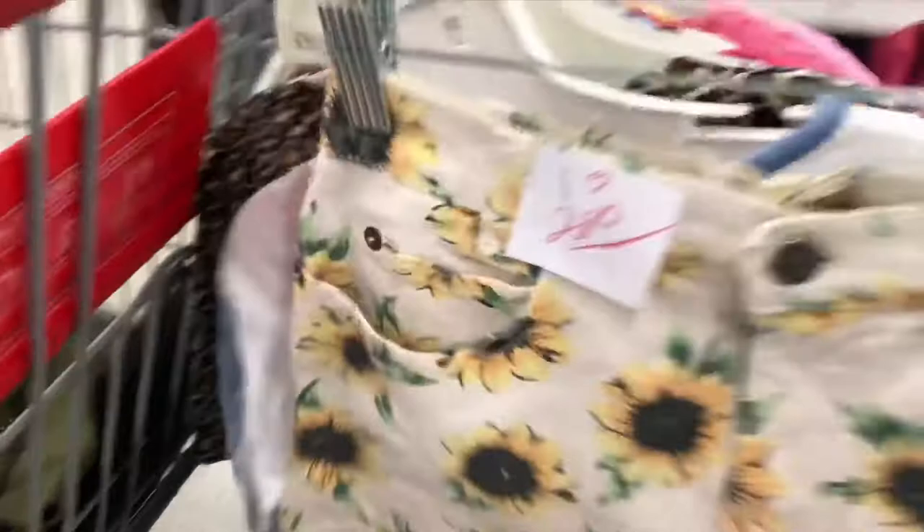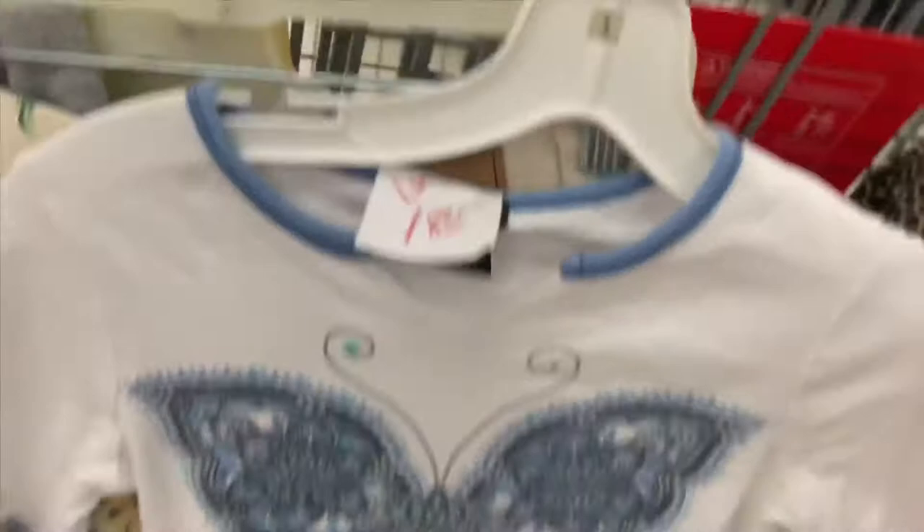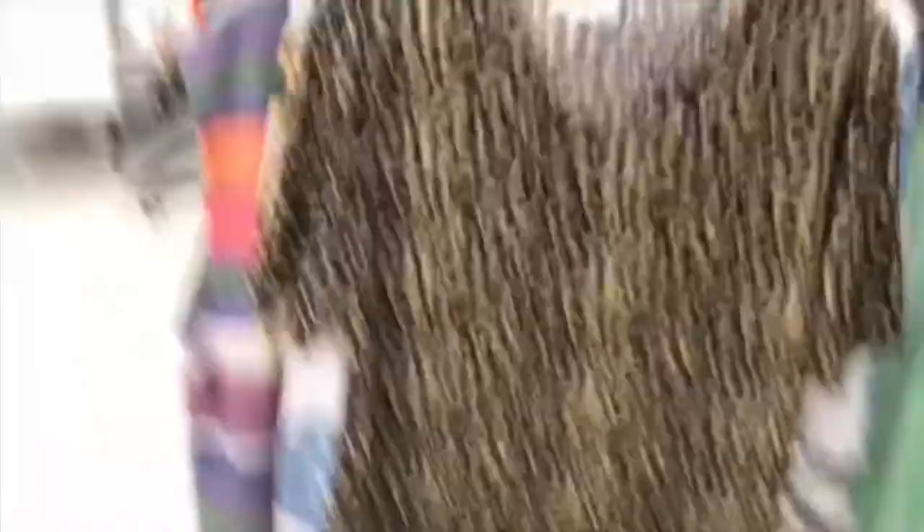Look at how adorable these are, hella cute. Little lettuce hem butterfly shirts, so Y2K. And y'all already know everything I pick up is 90s or Y2K. Y2K Limited 2 velour velvet top, and I am stoked on this — it's only $1.20.